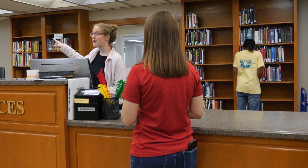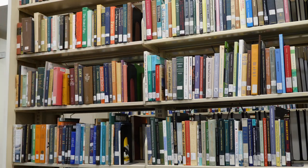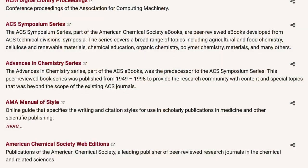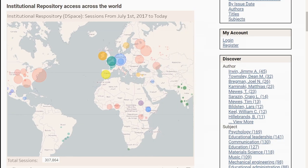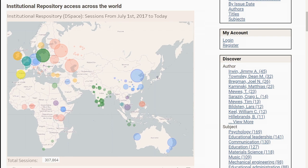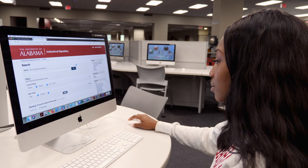The staff will help guide you through our collections. With local collections, online resources, and membership-based collections, we provide access to over 20 million items. Millions of additional titles can be accessed through our Interlibrary Loan Service. The University Libraries are also building an institutional repository of scholarly resources and publications created by the University community.